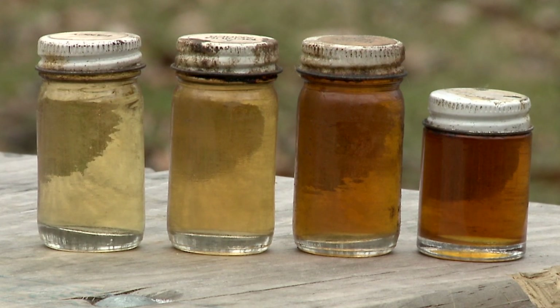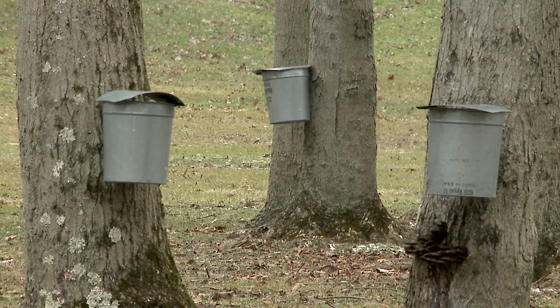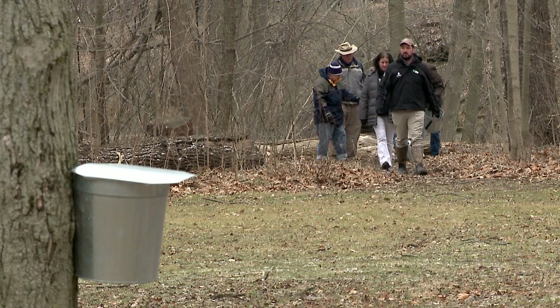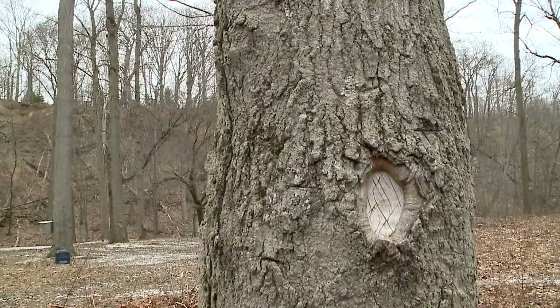There's a sweet spot in how long the sap should sit, because you'll go from a golden, more delicate flavoring into those darker ambers with a more rich and robust flavor. In fact, the golden and more delicate flavoring is the pricier of the maple syrups.